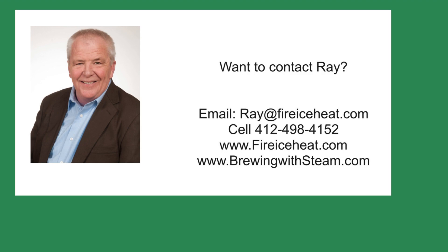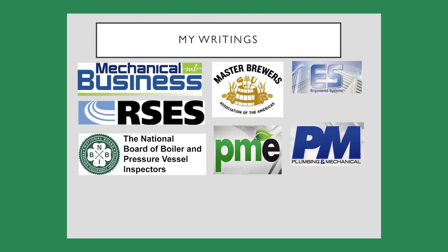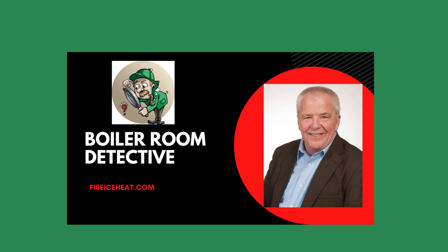If you would like to contact me, my contact information is here. I have my two websites — the Brewing with Steam site has monthly blog posts on steam systems for breweries and distilleries. I have written 11 books on boilers, and they are available on Amazon. You can also find some of my writings in these fine publications. Thanks for stopping by Boiler Room Detective, and I hope to see you on the next case.